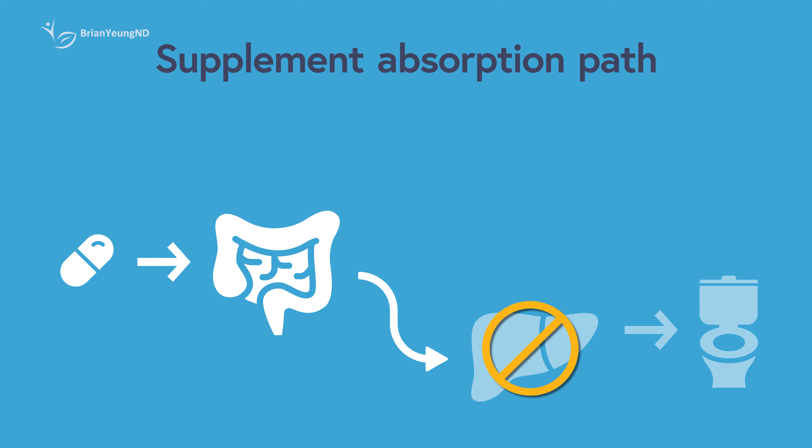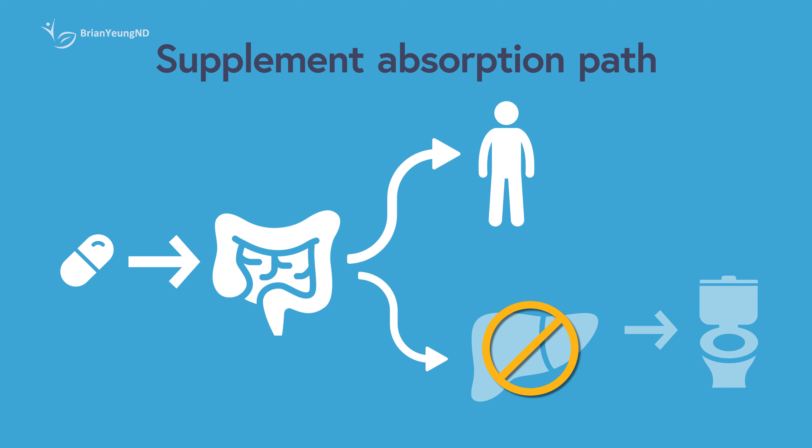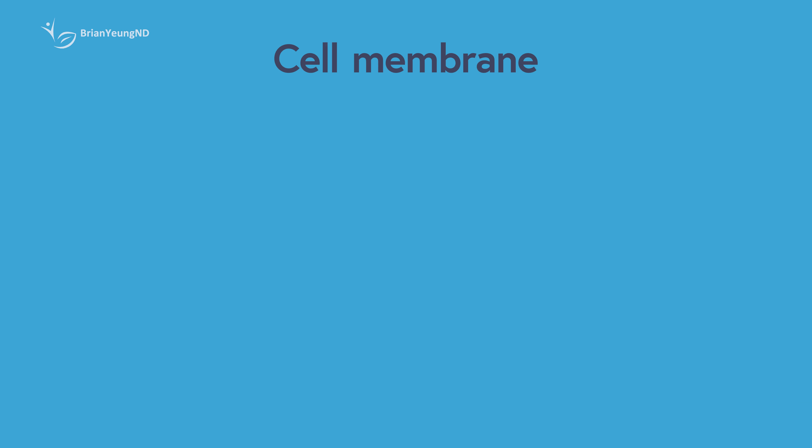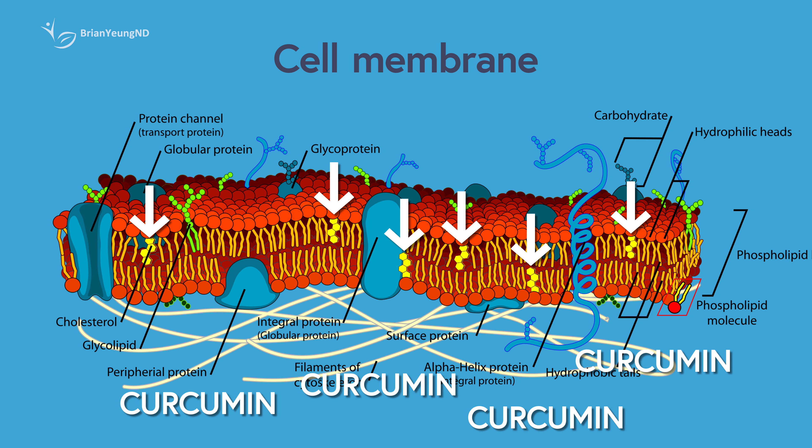Piperine inhibits the enzymes responsible for attaching the glucuronic acid molecule to curcumin, allowing more curcumin to stay in its free form, which the body can absorb more easily. Piperine also enhances the activity of enzymes in the intestine that transport curcumin across the intestinal wall and into the bloodstream. The mechanism of action behind this effect is due to the stimulation of thermogenic hormones that cause changes in the concentration of cholesterol in the cell membranes.